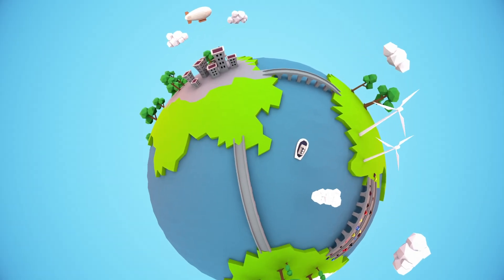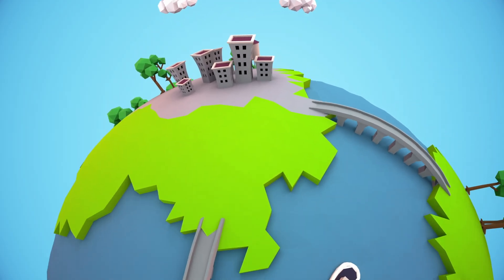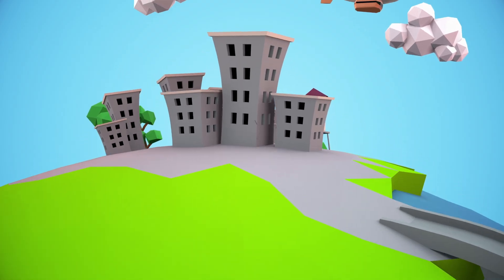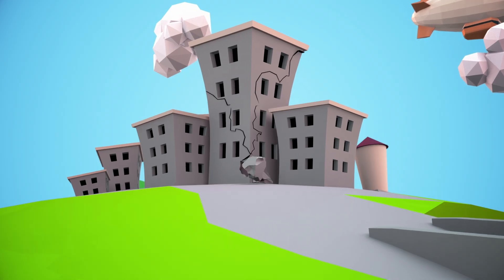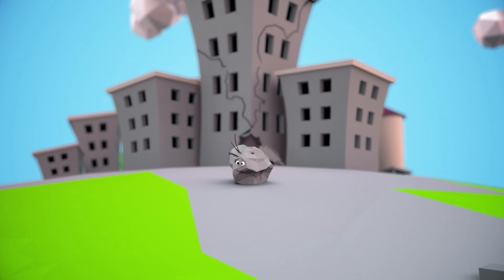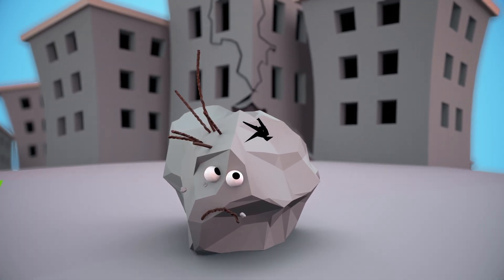Concrete is the most widely used construction material in the world. It can be found in swaths of city pavements, bridges that span vast rivers, and the tallest skyscrapers on Earth. But this sturdy substance does have a weakness — it's prone to catastrophic cracking that costs tens of billions of dollars to repair each year. But what if we could avoid that problem by creating concrete that heals itself?